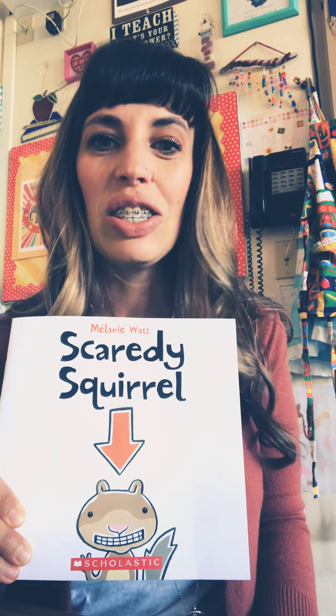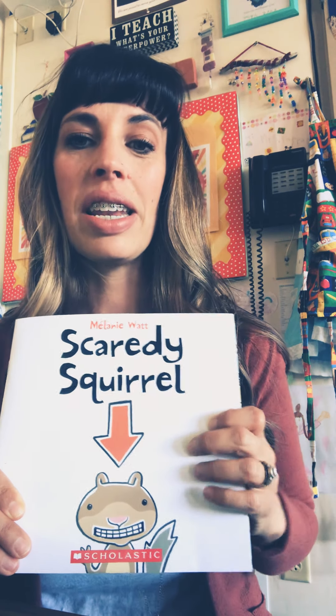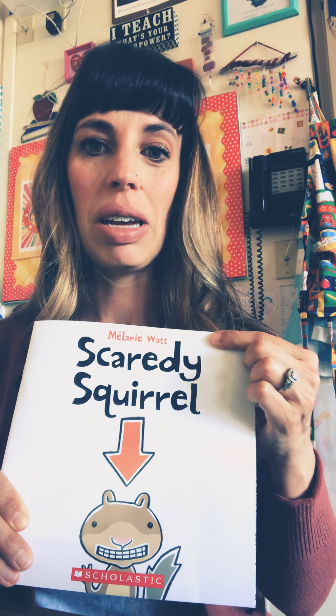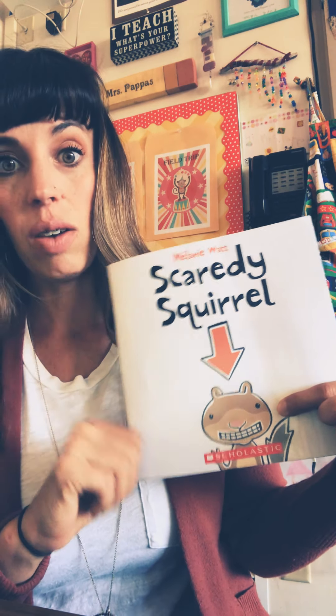Hello, boys and girls. Today's story is going to be a very funny story called Scaredy Squirrel. It's written and illustrated by Melanie Watt. And here's a picture of Scaredy Squirrel. So we're going to read and find out what he is so scared about and what he does to overcome his fears.